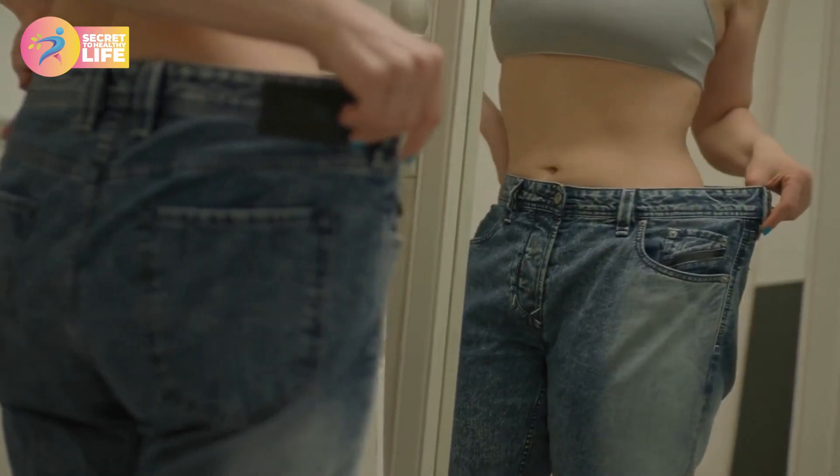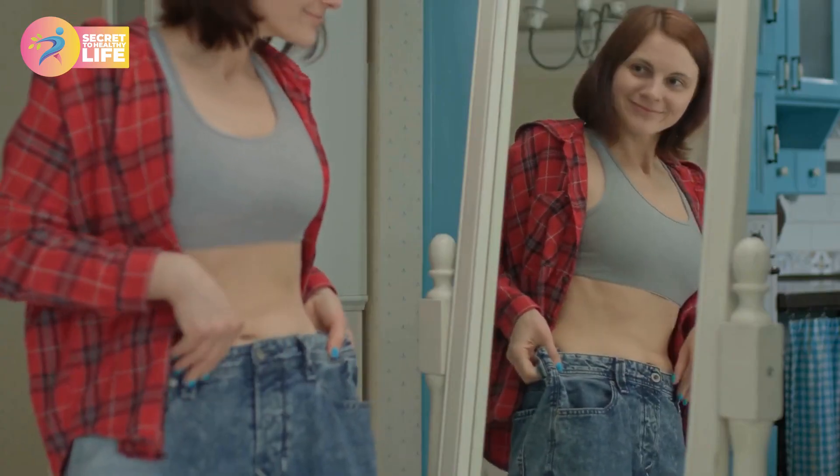Brown fat could play a role in weight loss. Let us show you how to increase brown fat in order to lose weight.